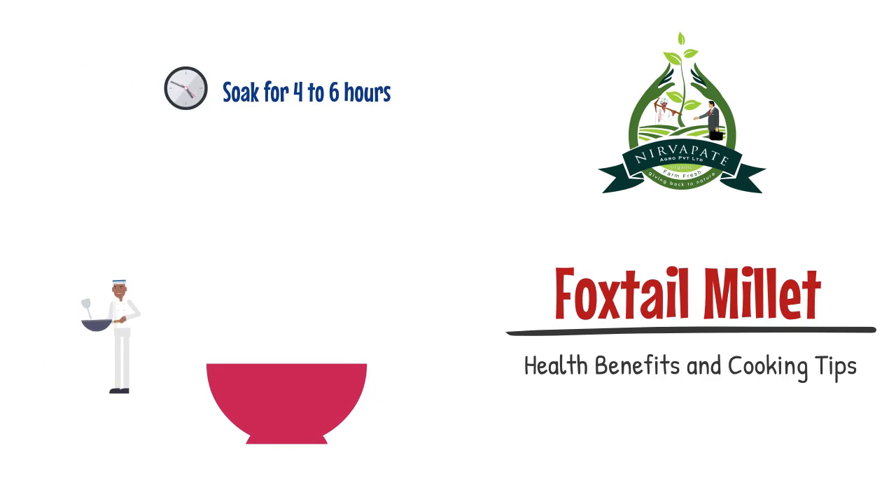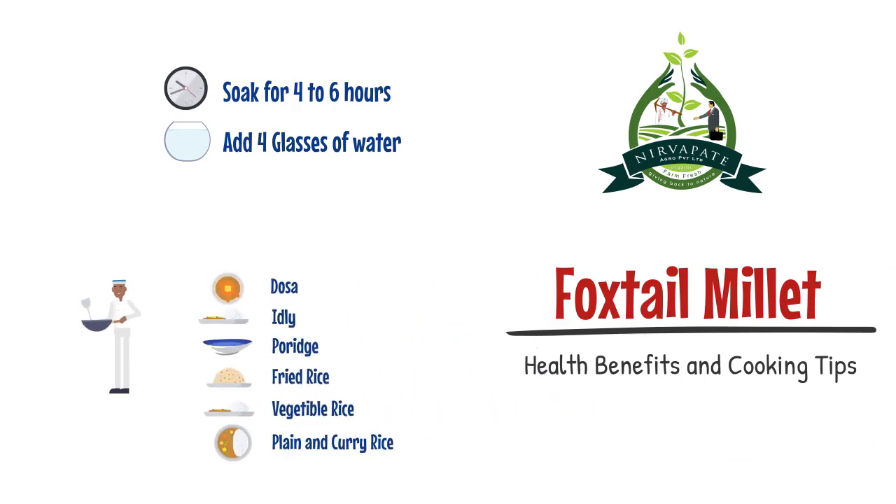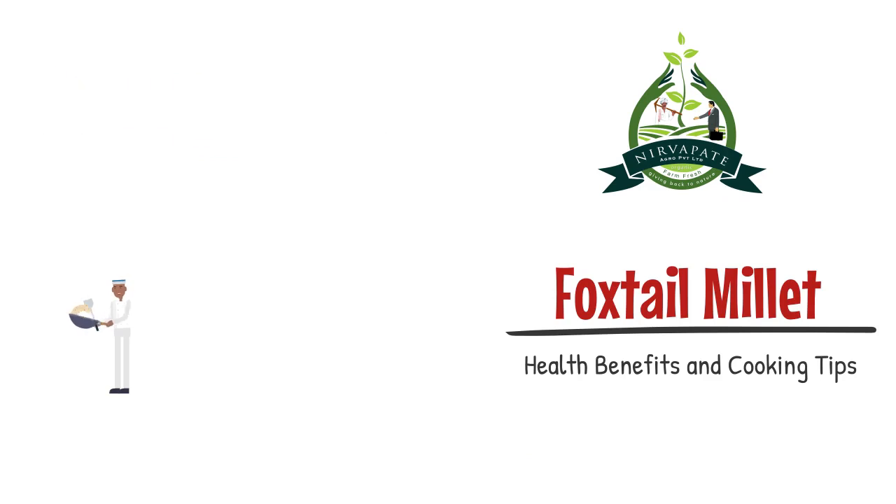Before making any dish, foxtail millets must be soaked for 4 to 6 hours, then add 4 to 6 glasses of water. You can make many dishes like dosa, idli, porridge, fried rice, biryani and many more.